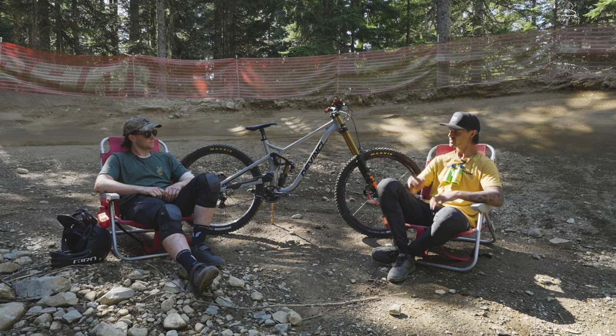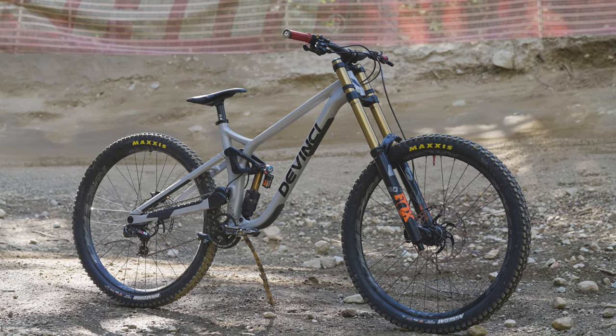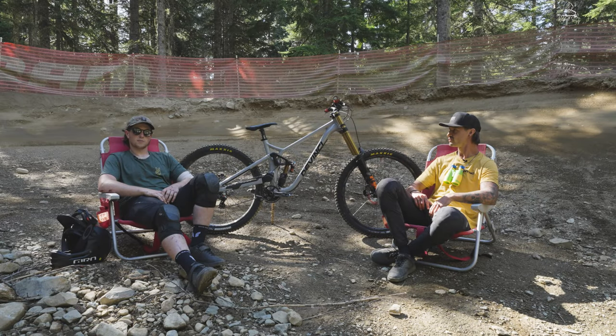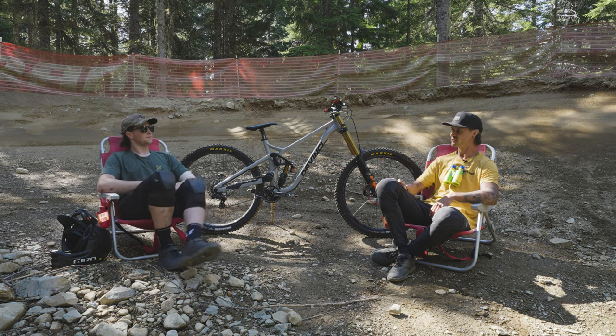Can you say what your favorite thing about this bike is? Favorite thing about the bike — it's light, it's quiet. It does a really good skid and a good stoppy. It looks good, man. Good for gripping. You built it up nice. You look insane on the bike.